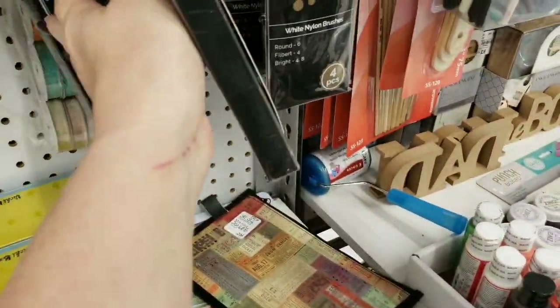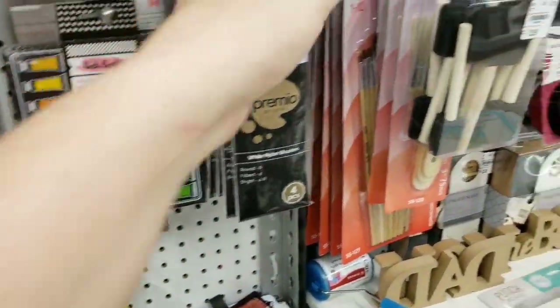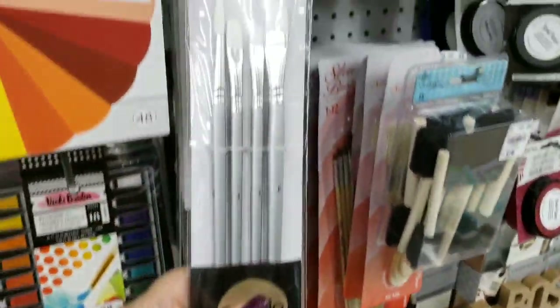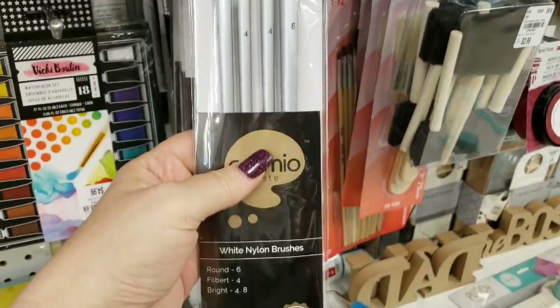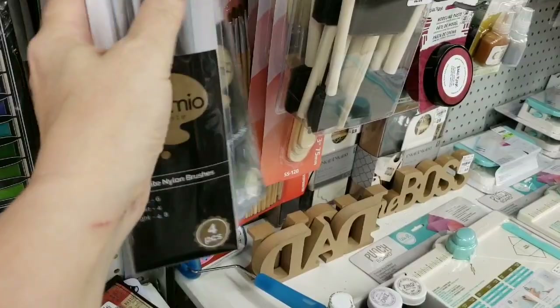There's only one set there. We have some new brushes — great price on those.